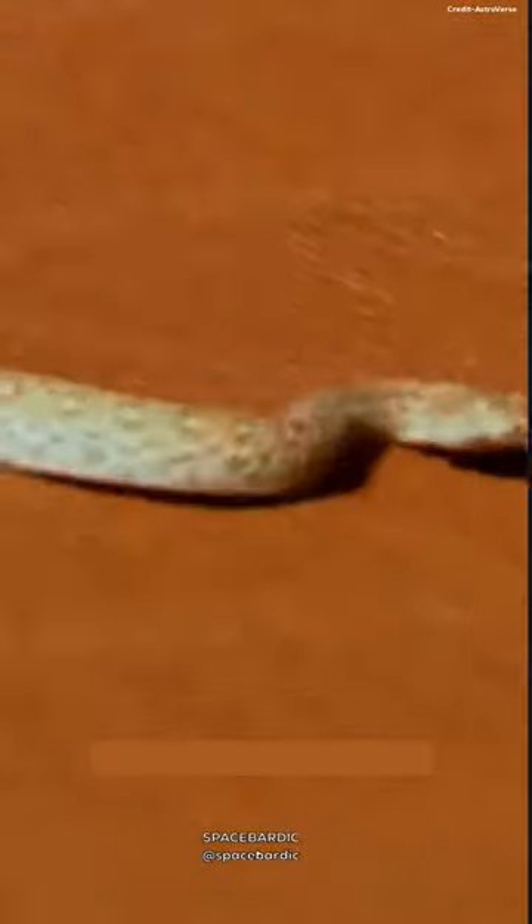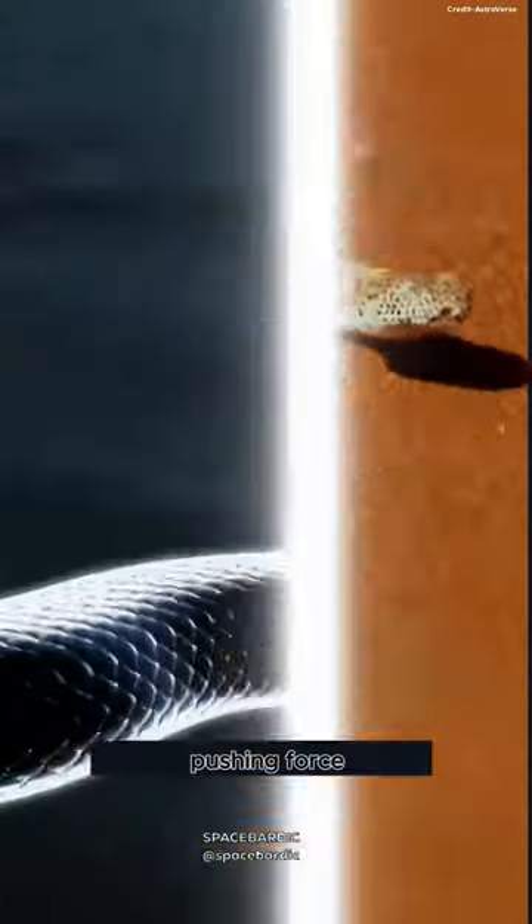When sidewinding, only two parts of its body are actively involved in propulsion: its head, which exerts forward thrust, and its tail, which provides pushing force from behind.